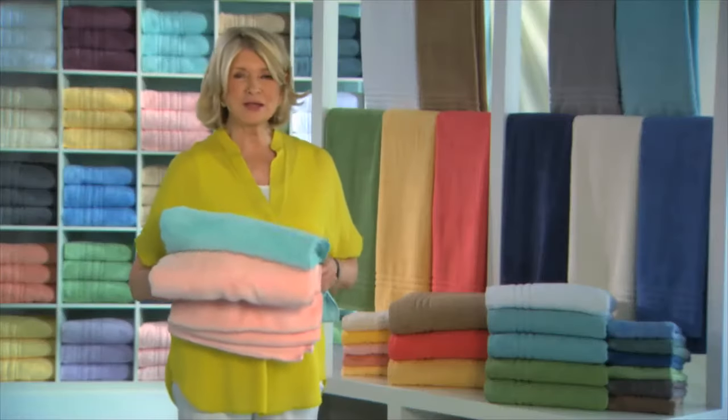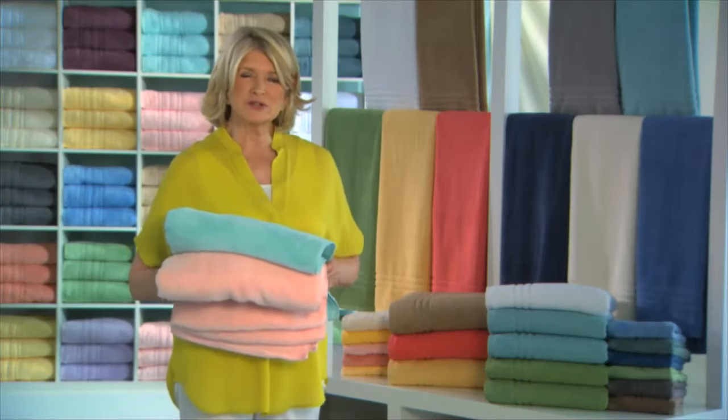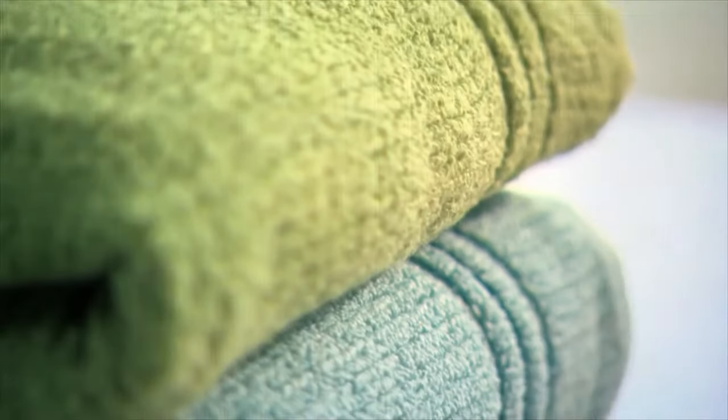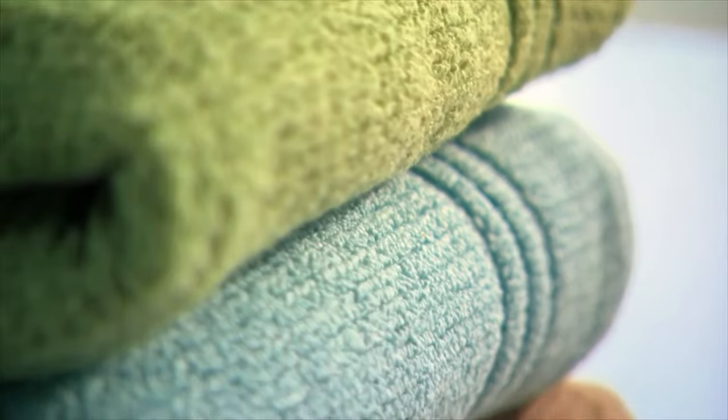Here's a quick tip for you. When buying towels, choose different colors for different purposes. Use darker washcloths for removing makeup. Of course, wash colored towels separately from white towels.